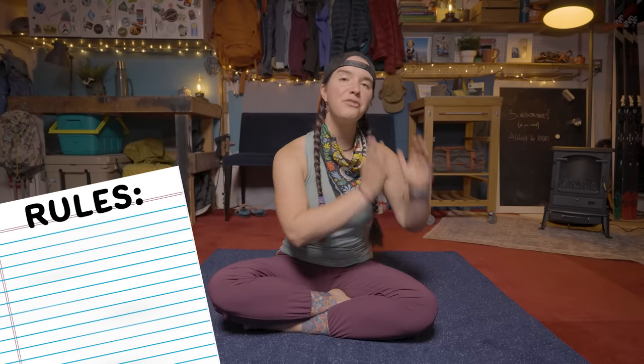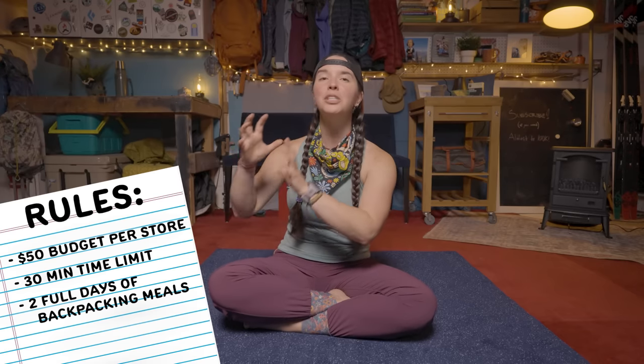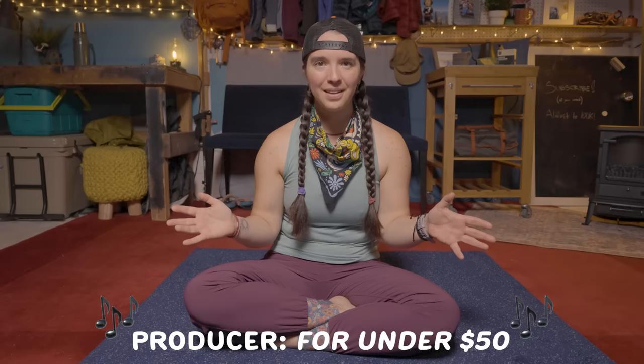Here are the rules. I'll have a $50 budget, a 30-minute time limit, and I'll have to create two full days worth of backpacking meals. All that food has to be non-perishable and healthy for under $50. That's $25 a day, which comes to $8.33 per meal.